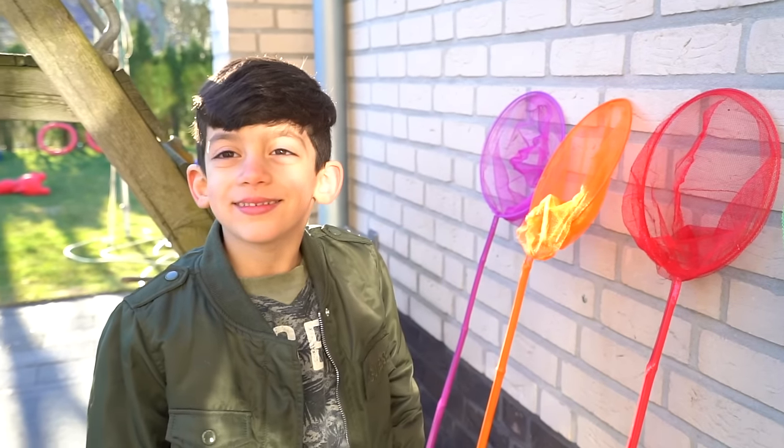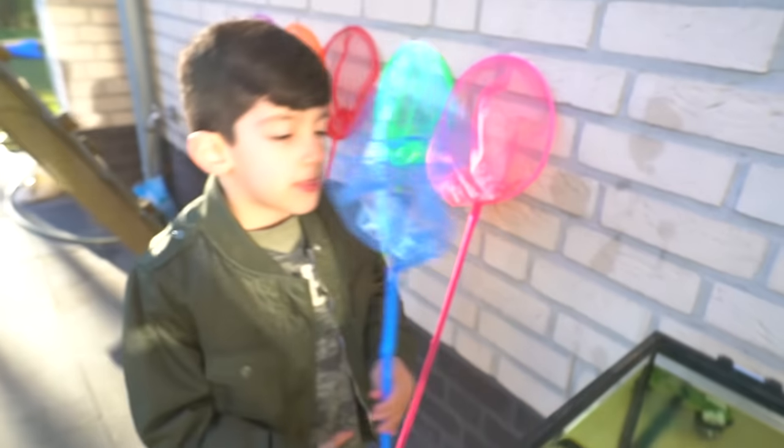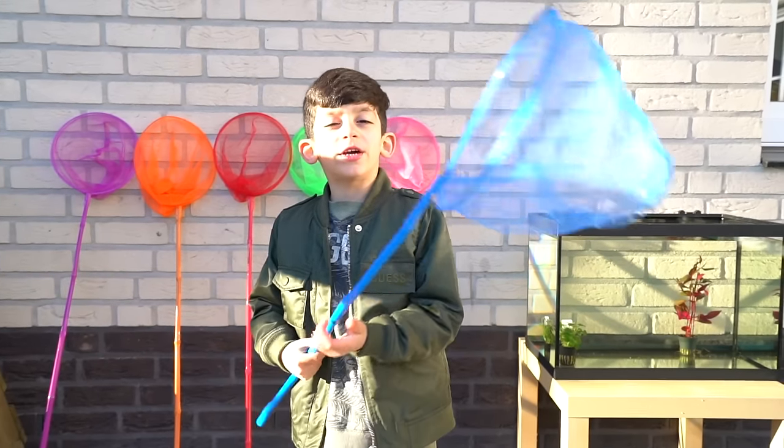Good job Jason. And what color do you choose? Blue. Let's get some fish.